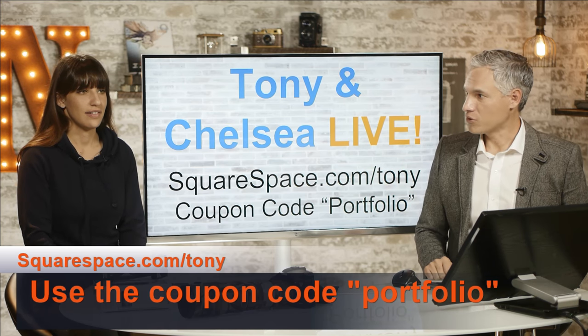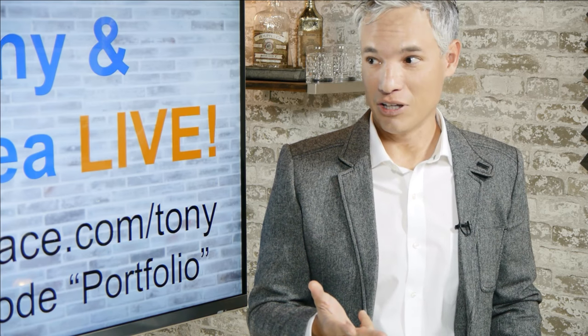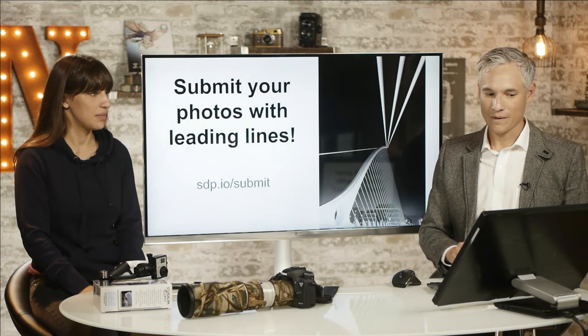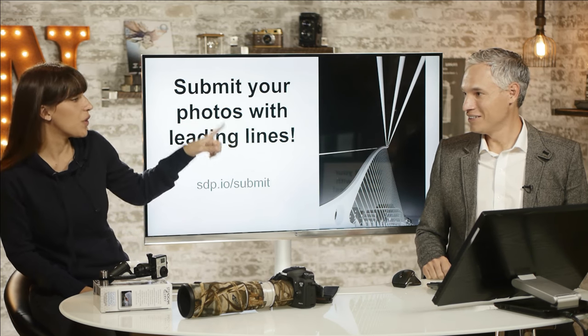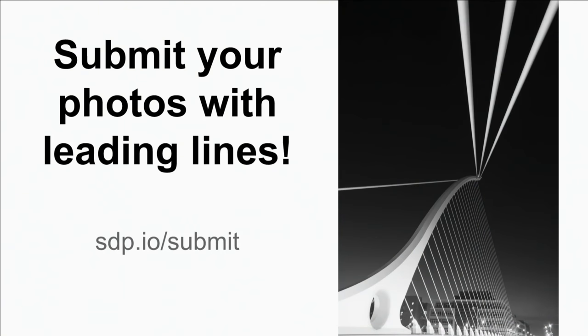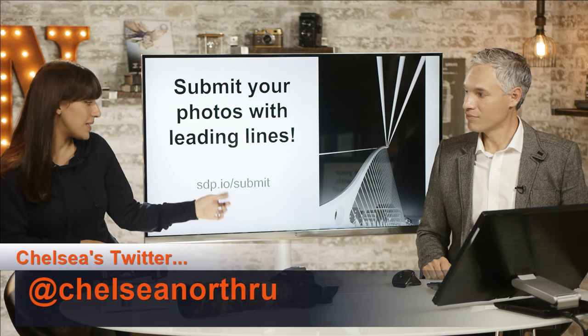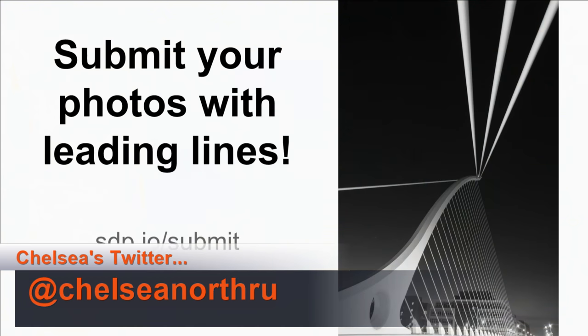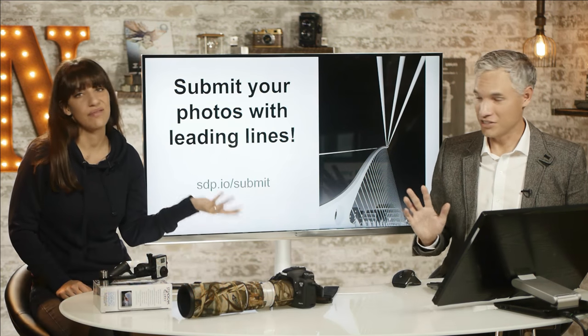Chelsea is going to be doing most of the talking today because this is our third live broadcast in two days and Tony's done the majority of the talking — his throat is blown out. You'll be submitting photos with leading lines today; if there are no leading lines, we won't choose your photo. Submit your individual photos at sdp.io/submit during the show. We don't review pictures submitted before the show starts.